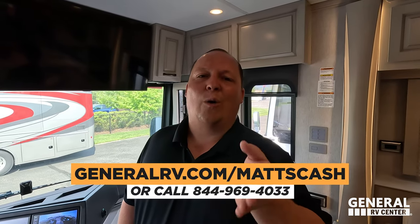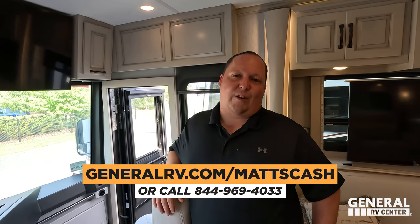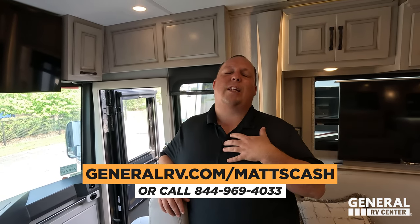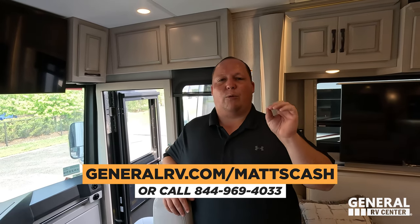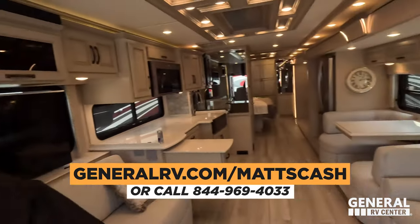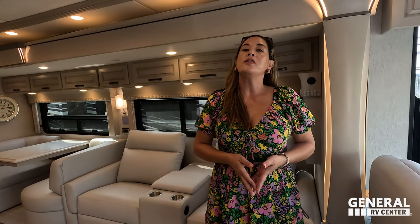That's the review — the Dutch Star. Thank you guys so much for watching. If you're interested in buying this motorhome or any motorhome, please go to GeneralRV.com/MattsCash, linked in the YouTube description below. You can also get there from MatsRVReviews.com or call 844-969-4033. A member of our team will reach out and help you get the absolute best price in America. Let us know the three things you like about this RV and the three things you dislike — Newmar does read the comments and watch the video, so please leave your feedback.